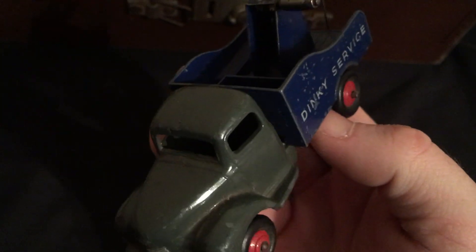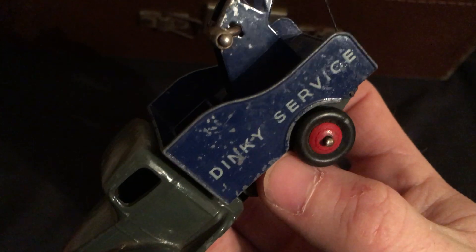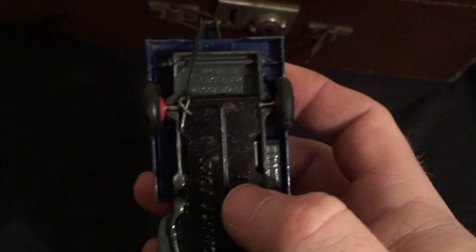This is a tow truck. I don't know if any of these are rare. This one looks to be in quite good shape. The winch is there as well.